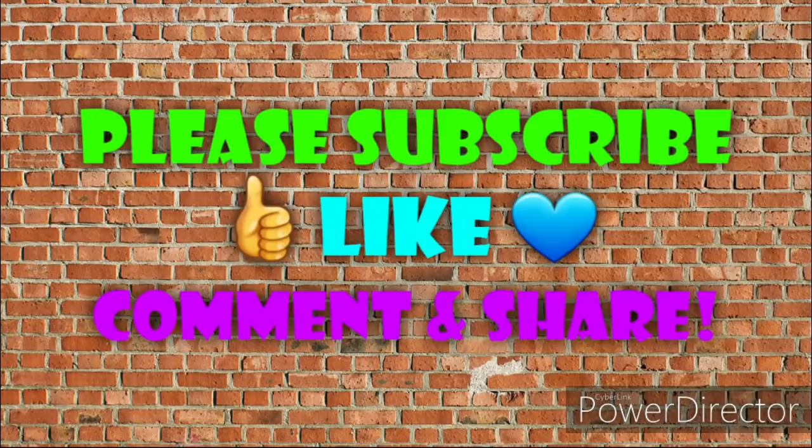Before we get started, if you haven't already subscribed, take a second and hit that subscribe button. Don't forget to hit a thumbs up as well if you found this video was helpful. And as always, if you have any questions, comments, any deals you want to share, or if you just want to say hello, I love hearing from you guys, so please leave me a comment down below before you go.